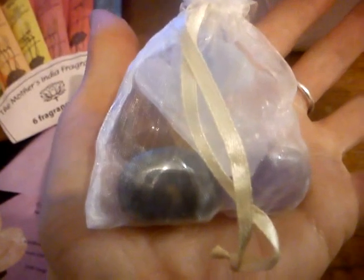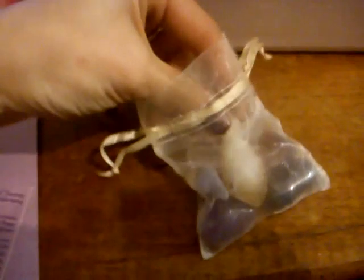This little gorgeousness is a little pouch and this is a chakra balancing kit. Absolutely gorgeous. Isn't that pretty? If I can get it open with one hand — always one of the perils of one-hand filming.